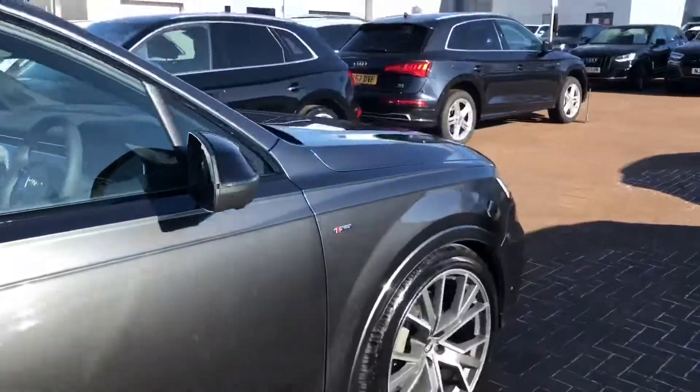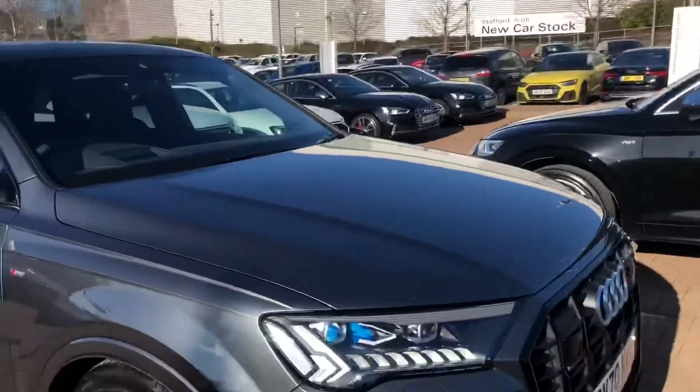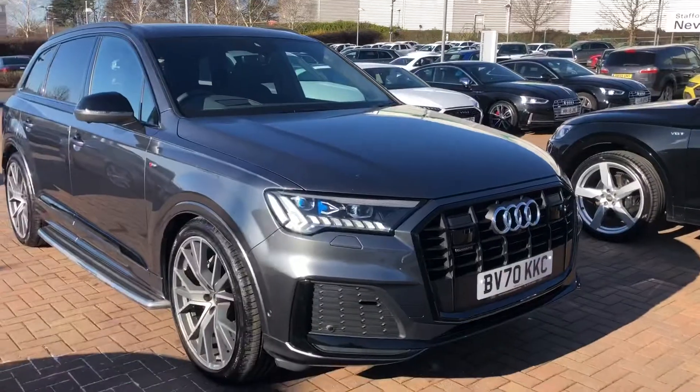If you'd like any more information on this car, please feel free to go to Stafford Audi or call us on 785-250-444.